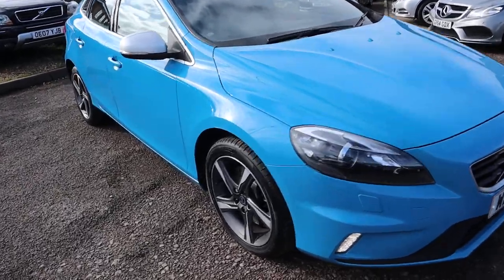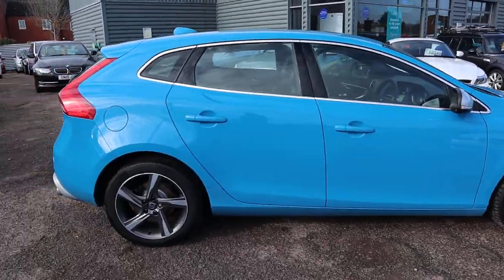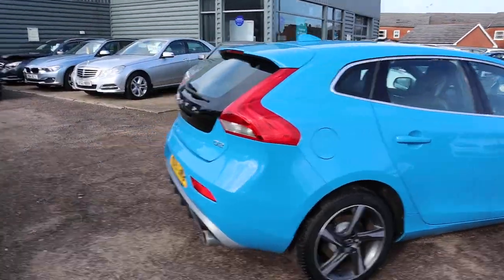Welcome to Country Car, my name's Tom. Brand new to stock is this gorgeous Volvo V40. I think I'm in love. This car is beautiful.